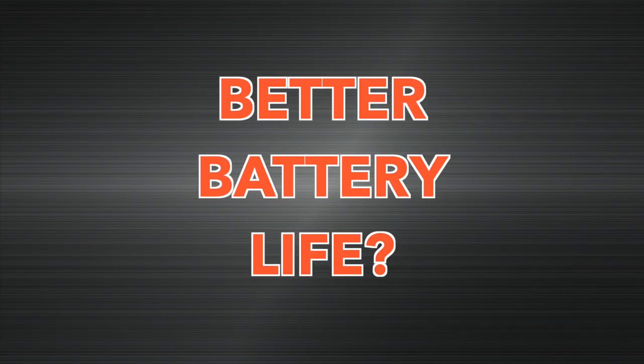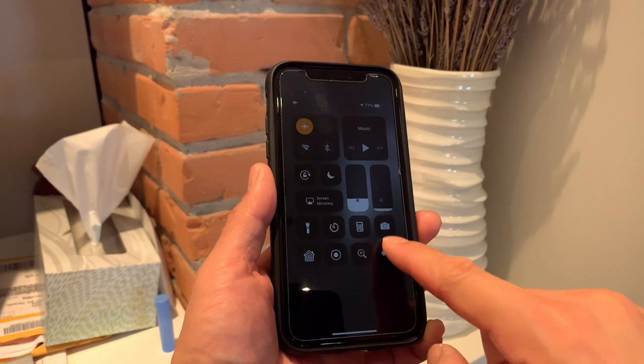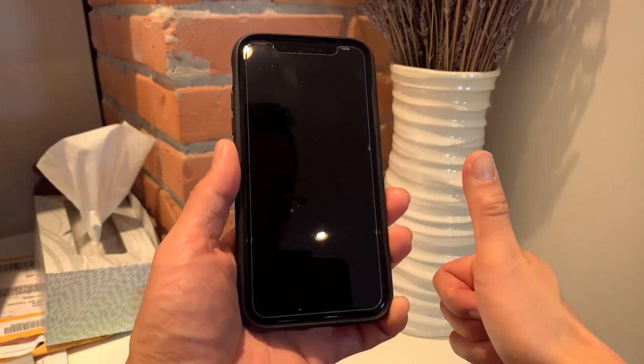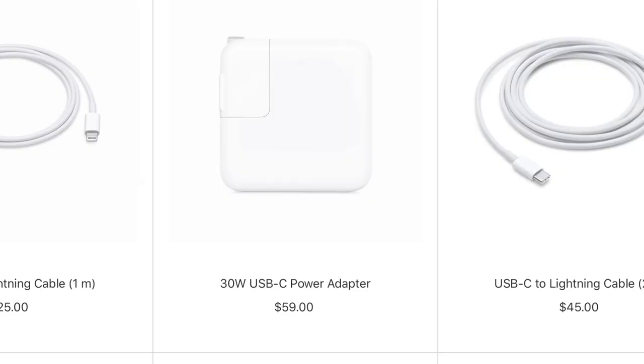Difference number thirteen: the battery is going to be slightly better on the iPhone XR. Apple is very cryptic with their battery life statements, but the XR has two hours of extra internet browsing over the XS Max and an hour of extra video playback. Don't base your iPhone buying decision on battery life claims — just buy a fast charger. 50% in 30 minutes is awesome.